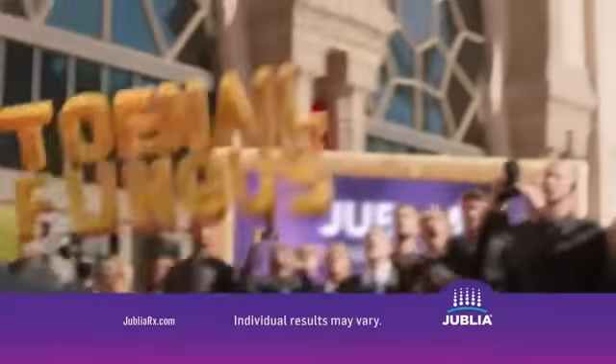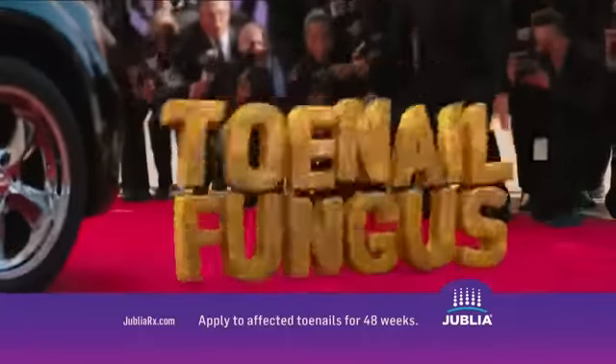Jublia is a prescription medicine used to treat toenail fungus. Use Jublia as instructed by your doctor.